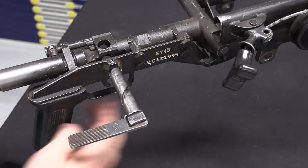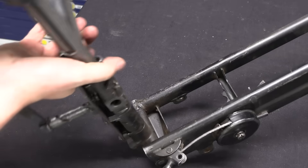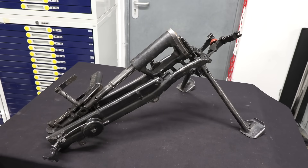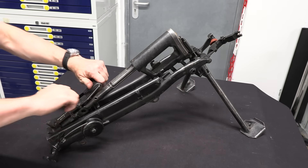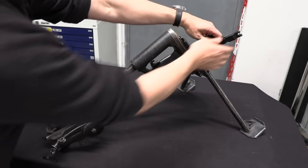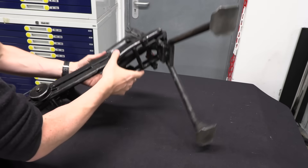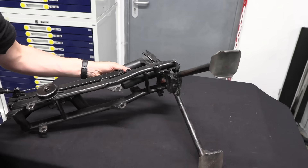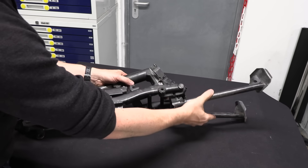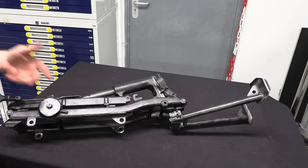The trigger group: all I have to do is rotate this inward, and the trigger and stock fold up. That substantially reduces the amount of space this thing takes up. The front end of this mount appears to be installed backwards, because this will fold all the way forward — I suspect it's supposed to fold all the way back to get out of the way.